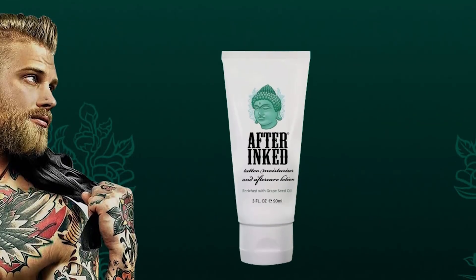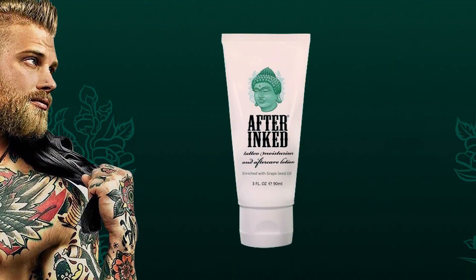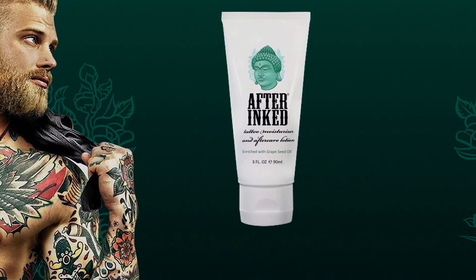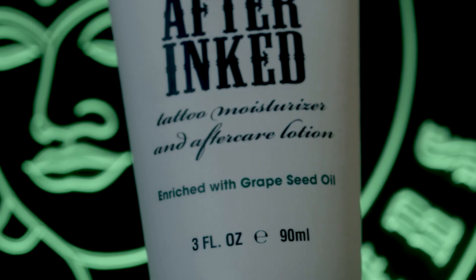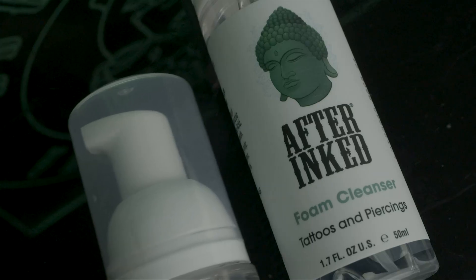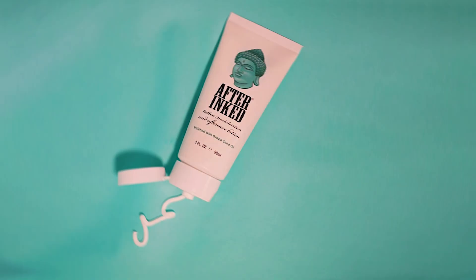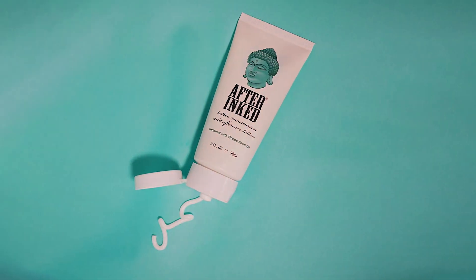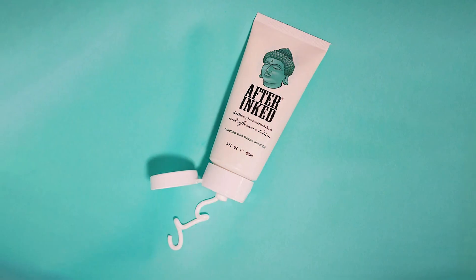Featuring a unique blend of ingredients, this tattoo moisturizer not only hydrates your skin but also aids in the healing process, ensuring your tattoos stay vibrant and fresh for longer. Its lightweight and non-greasy formula make it a breeze to apply, while its quick absorption ensures maximum comfort. Moreover, After Inked Tattoo Lotion boasts exceptional durability, maintaining its efficacy even after prolonged use.